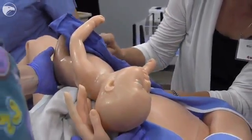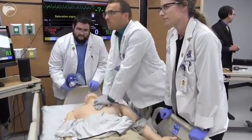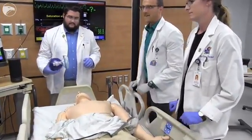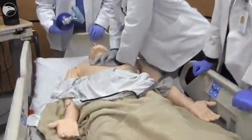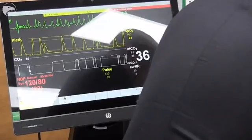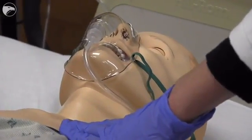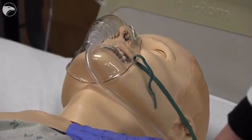HealthSim United is a community-wide — and actually regional and statewide — collaboration of all the health care schools here in Wichita and several of the hospital systems, working together to make simulation for health care at world-class standards here in Wichita and Kansas. We know in aviation how important simulation is, and increasingly simulation is being used in health care in the same way.